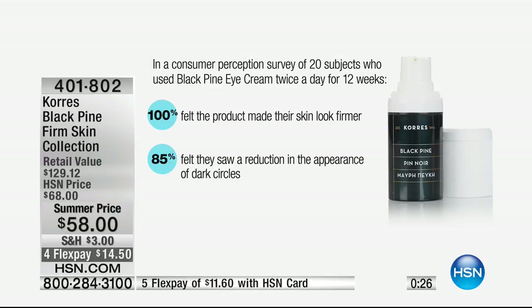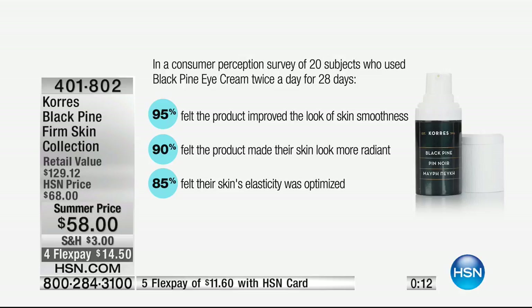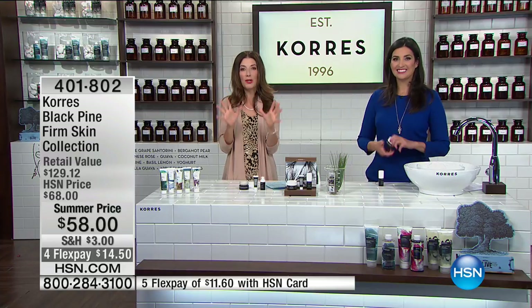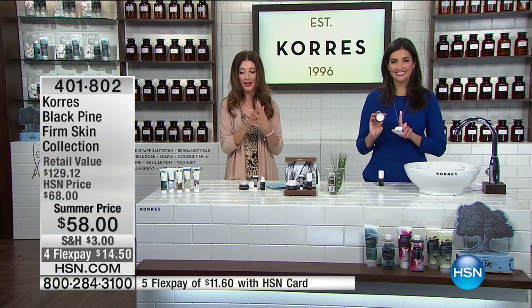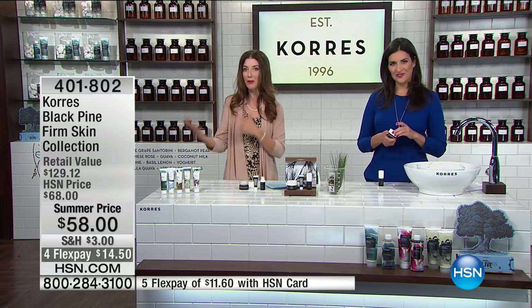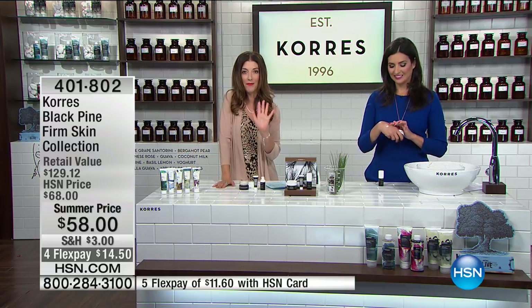After just one meeting I was like, give me all the Black Pine you have — can I bathe in it? I don't mind a few wrinkles, but any loss of firmness, tone, or sagging — I'm not going to settle for anything less than the best ingredients in the world. 95% felt the product improved the look of skin smoothness, 95% felt the product made their skin look more radiant, and 85% felt their skin's elasticity was optimized. This is a tree that has survived for three and a half million years — there's a reason Black Pine is working.